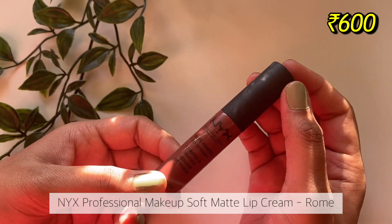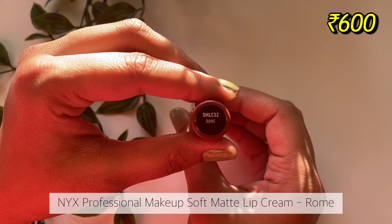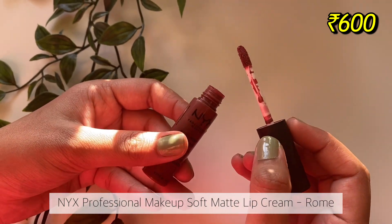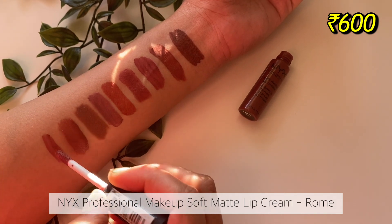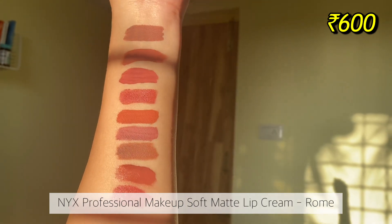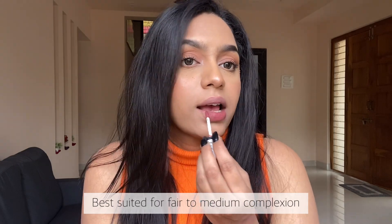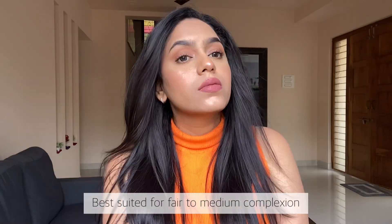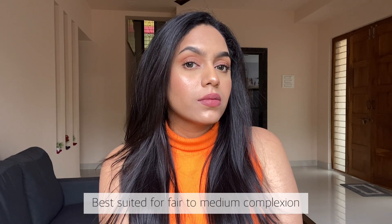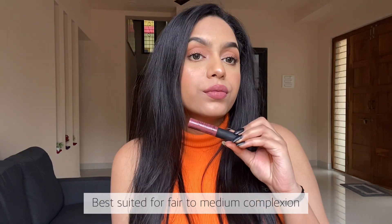Since we were talking about SMLCs, I have one for you — the NYX soft matte lip cream in the shade Rome. I love this lipstick for my no-makeup makeup looks because it looks just like my lips. It has a mousse-like texture which takes about five minutes to completely dry down to a powdery matte finish. It doesn't feel like a thick layer of matte mess on your lips like a lot of other matte lipsticks do, and it doesn't flake either.